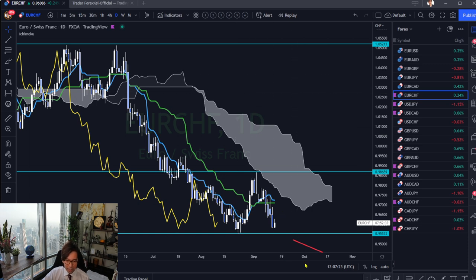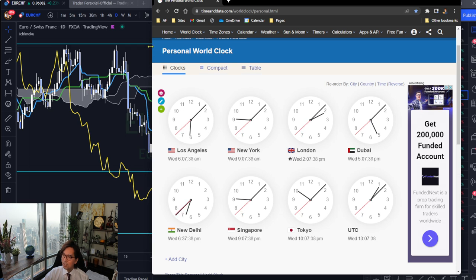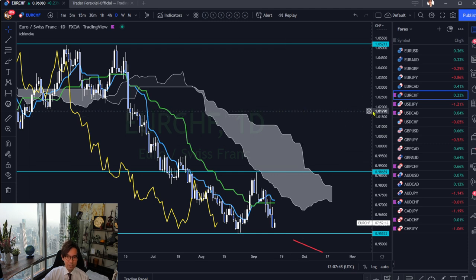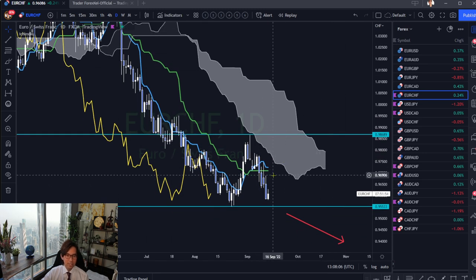Right now I'm recording at 5:07 PM Dubai time, which is 1:05 UTC. You can find your time zone on this clock — this is about one hour before I upload this video. So right now, Euro Swiss Franc has been bearish and it's going down to support. But this one most likely won't break the support because Kijun Sen is below the Tenkan Sen — the Dead Cross is not happening yet.